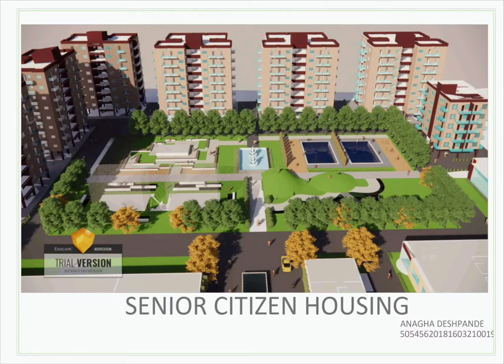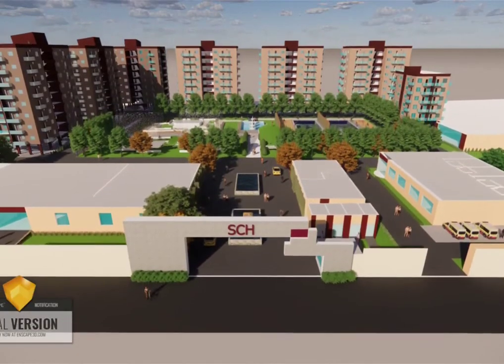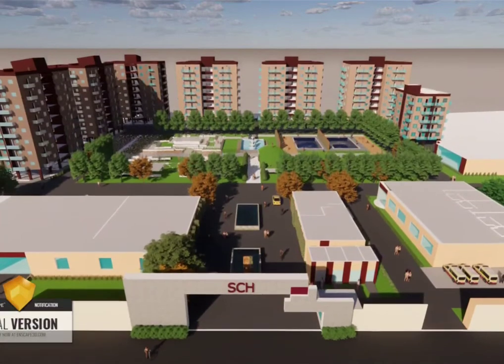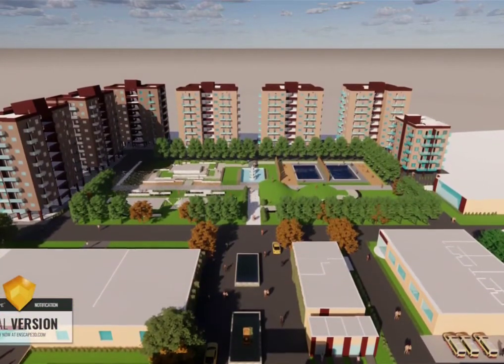Hello, I am Anagha from 3rd year architecture. Today I will be discussing our semester design — mass housing for the age group of 60 plus, which is located at Pathardi Fata, Nasik. Our program started with the aim to propose a housing scheme for senior citizens to provide secured physical and emotional living.